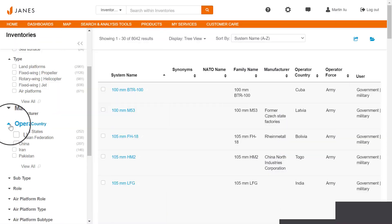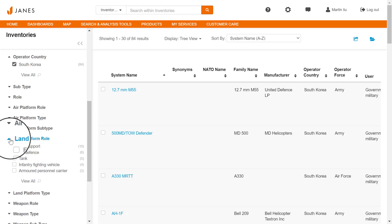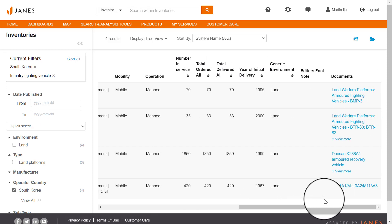Jane's vast inventory database provides insight into South Korea's current IFV capabilities. In this example, we identify four types of system, along with the year of initial delivery, the total number ordered, and how many are currently in service.